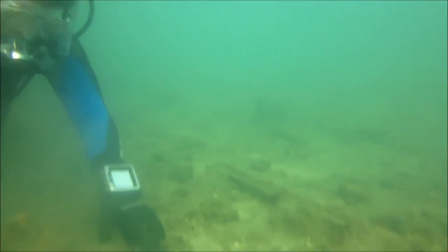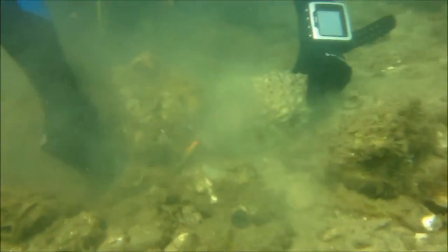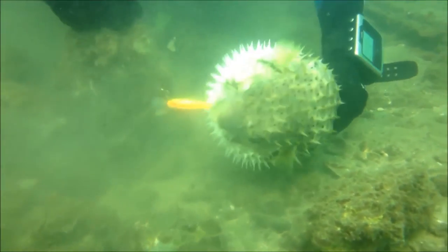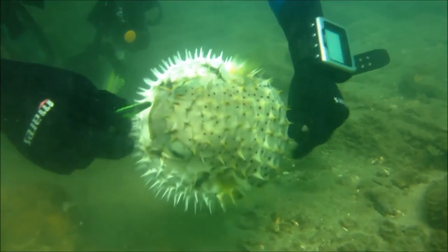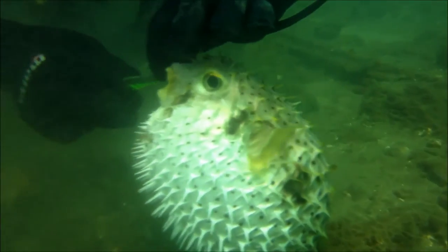Apart from boaties and scuba divers, the Pummerstone Passage also attracts a lot of fishermen. I'm not sure if a fisherman was trying to use this porcupine fish as bait, but if he was, that's a pretty dumb idea because no other fish are going to try and eat this thing — for several reasons.